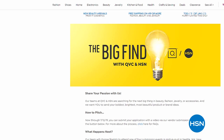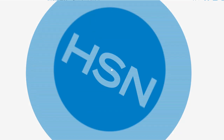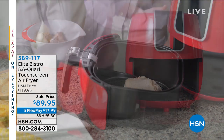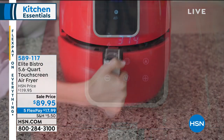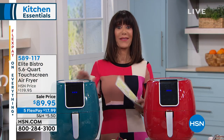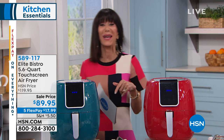Now, the great buy on the fryer from Elite — the largest capacity we offer in the Elite Bistro. Elite has been a top brand since the beginning, but you told us you needed more. Those small three-quart ones weren't cutting it. Now it's 5.6 quarts — and today it's on a brand new weekend price. From $119.95, it is $89.95, also on five FlexPay payments.